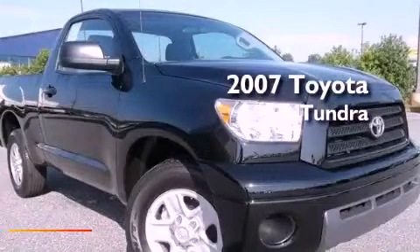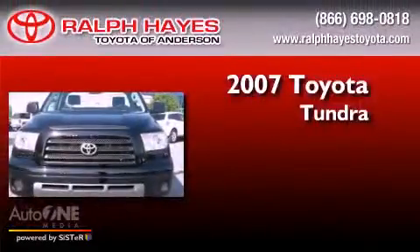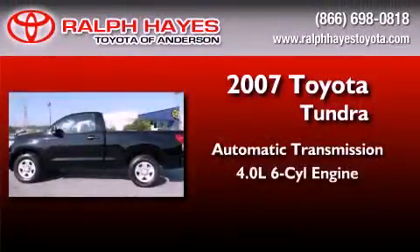This is a certified pre-owned 2007 Toyota Tundra. This truck has an automatic transmission and a six-cylinder engine.